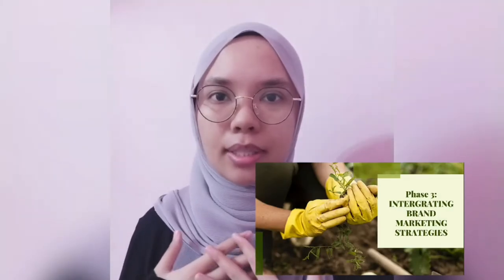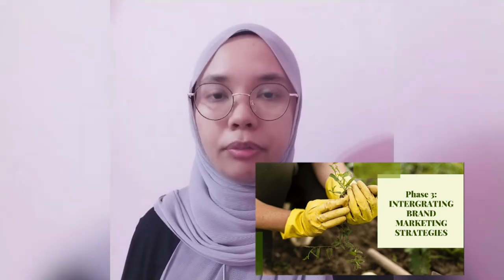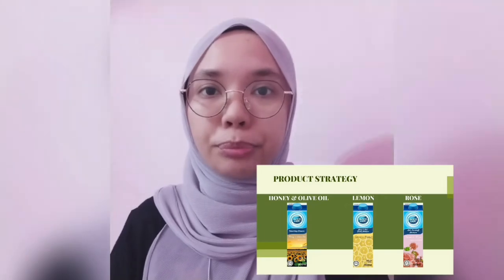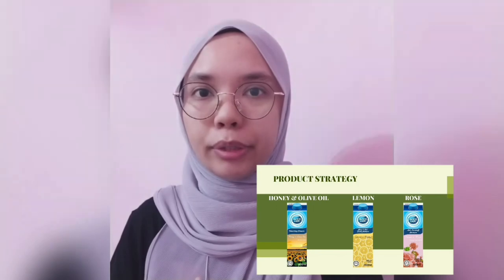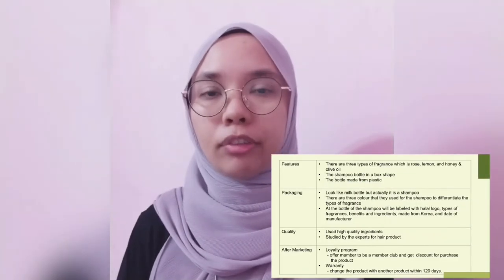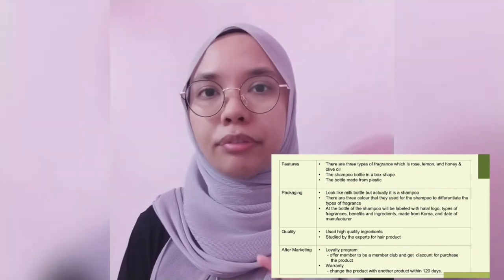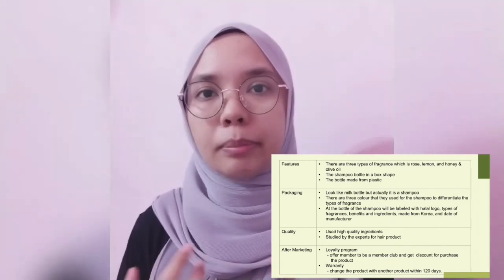My name is Nooshahira Sasha binti Masu Ahmad. Today I will present phase three which is Integrating Brand Marketing Strategies. Our new product is shampoo, and these are the three types of shampoo that we will produce. For the features of the product, this product will be produced with three different categories which is honey and olive oil, lemon and rose.